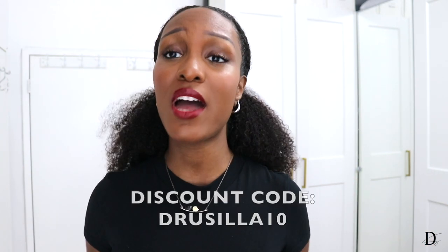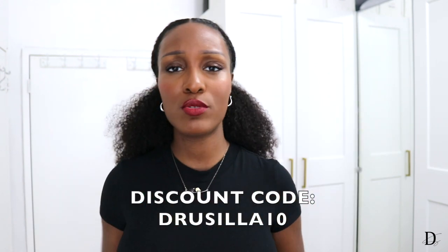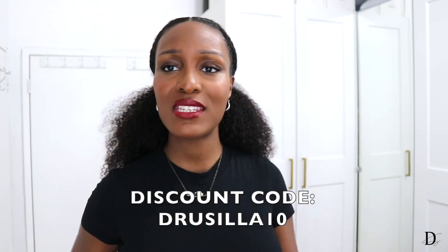Alright guys, that is it for all of my Amali Tali jackets! I'll leave all the links down below in the description box along with my size info. Don't forget I have a discount code — use Drusilla10 at checkout for 10% off. They also have a lot of other nice pieces, so check out the rest of their inventory. Let me know which coat was your favorite! Please subscribe and turn on that bell notification. I appreciate you all for watching — God bless, and I'll see you next Sunday. Deuces!